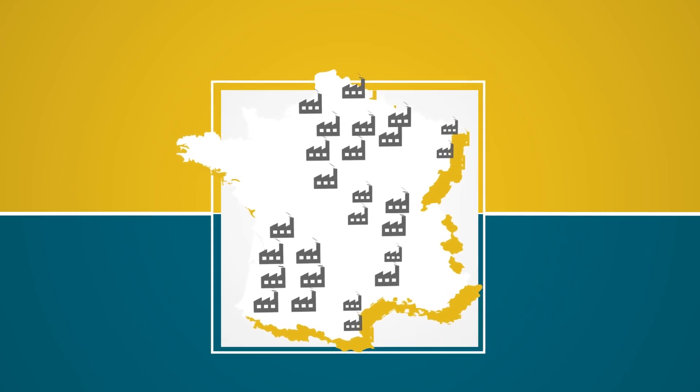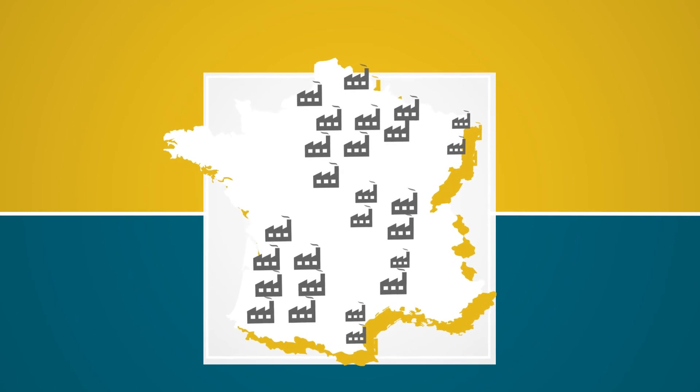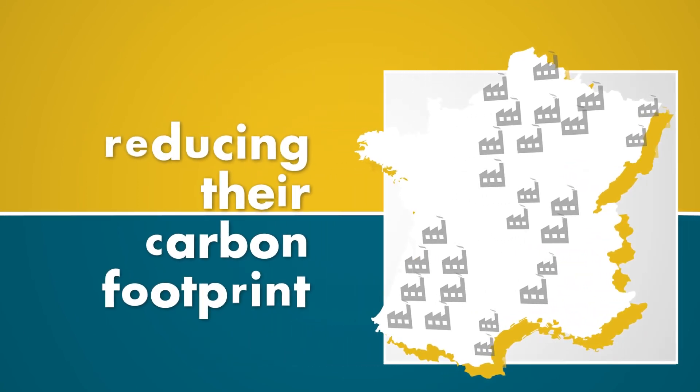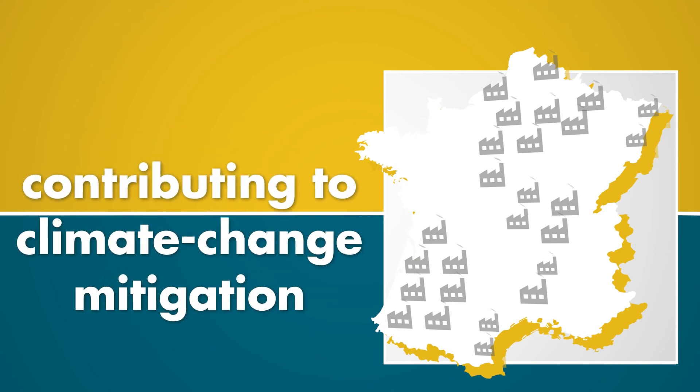This technology brings an innovative solution to small industrial emitters scattered across the territory, allowing them to reduce their carbon footprint and thus contributing to the major challenge of climate change mitigation.